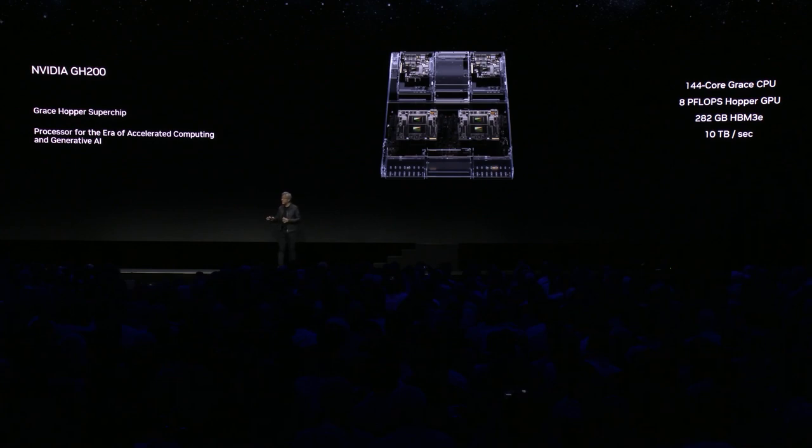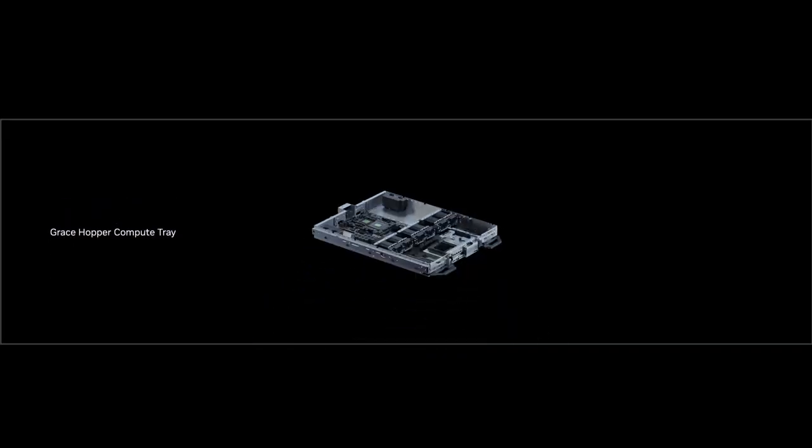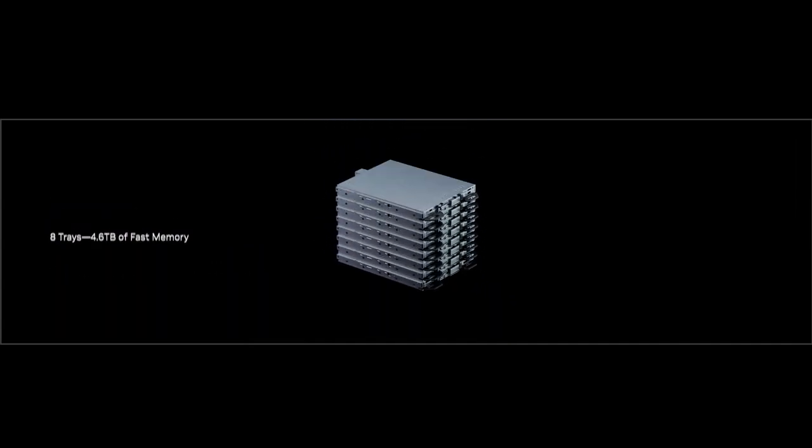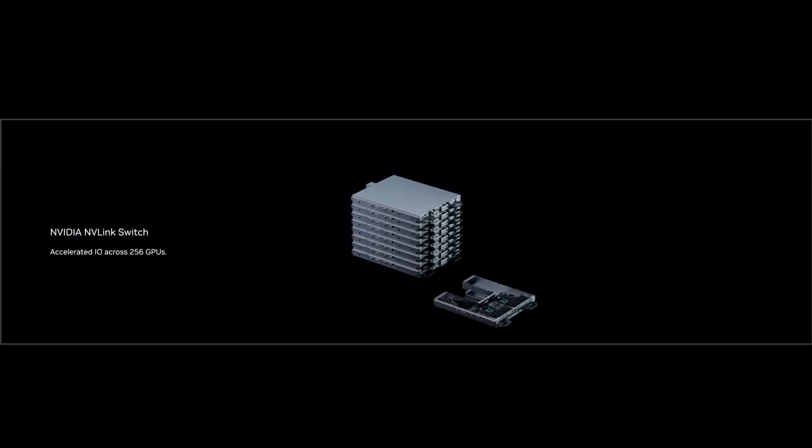Pretty much you could take just about any large language model you like and put it into this, and it will inference like crazy. The inference cost of large language models will drop significantly — look how small this computer is. You can scale it out in the world's data centers because the servers are really easy to scale out. You can connect it with Ethernet, you can connect it with InfiniBand, and there are all kinds of different ways to scale it out.